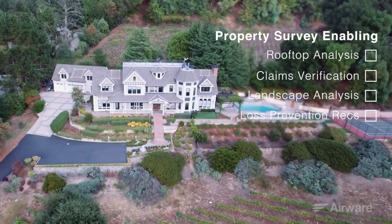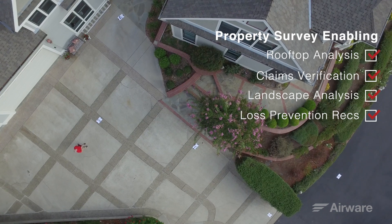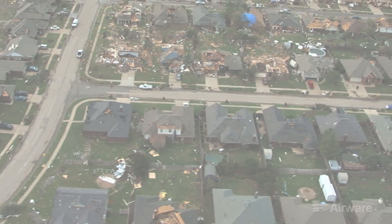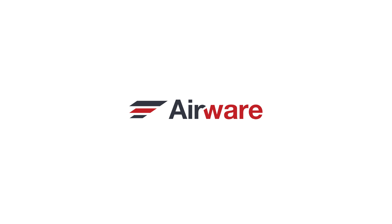Airware is building the complete solution for managing and operating commercial drones, whether it be an individual property inspection or an entire community affected by a natural disaster. Improve operational efficiency and the customer experience by taking your insurance business to the skies. Inspection reinvented. Powered by Airware.